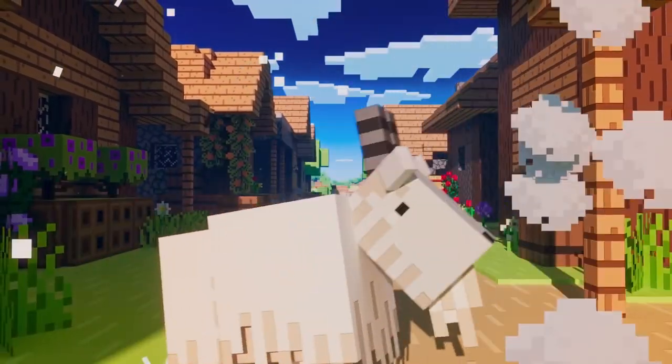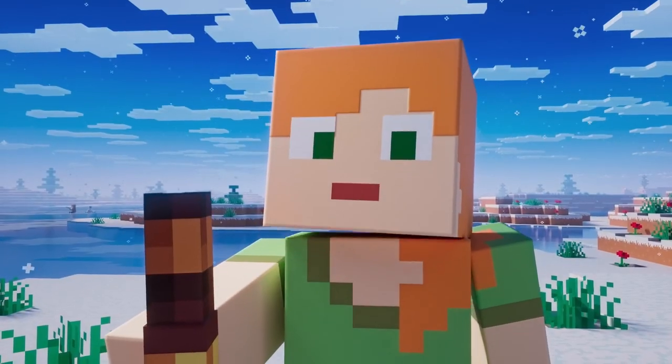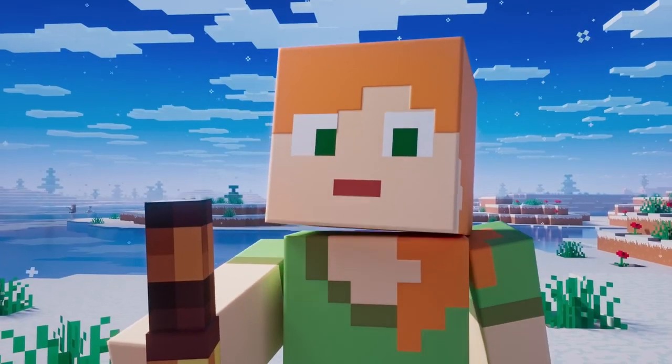We have some new blocks here with the azalea bush and hanging vines, and in the background we can see a shipwreck. In the next background, it looks like a Minecraft character is fishing and has something behind him. It's very hard to tell what it is from this distance — possibly a goat, since that is what is mainly featured in the background of this trailer. They are definitely fishing on the ice and just sitting out there having a good time.